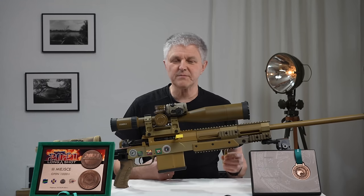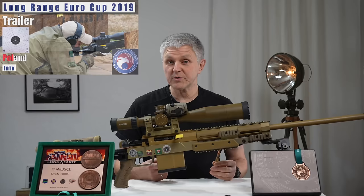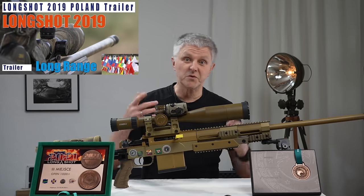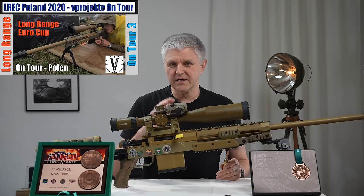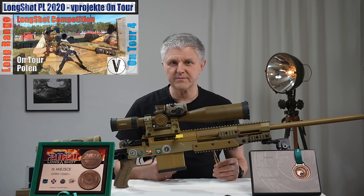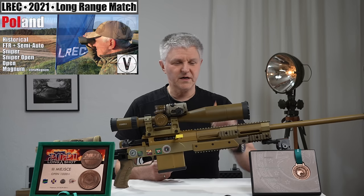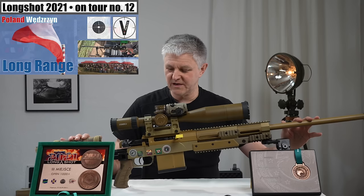Man kann zwar weiterschießen, aber viel Sinn macht das nicht mehr. Die Wettkämpfe in Polen gehen im Magnum-Bereich — in der Königsdisziplin sozusagen — bis 1100 Meter und ein bisschen drüber. Das ist die optimale Patrone dafür. Es gibt natürlich noch viele andere Kaliber, die auch funktionieren, aber ich habe mich von Anfang an dafür entschieden, weil ich dieses Gewehr damals haben wollte.